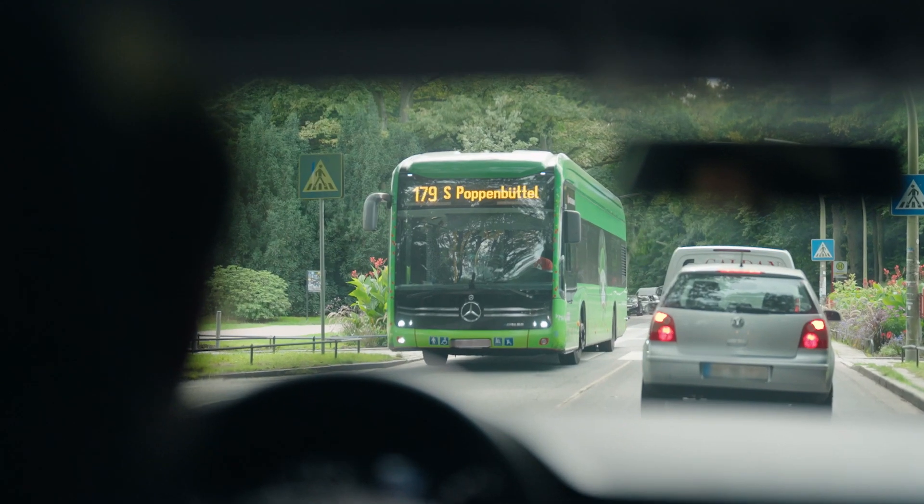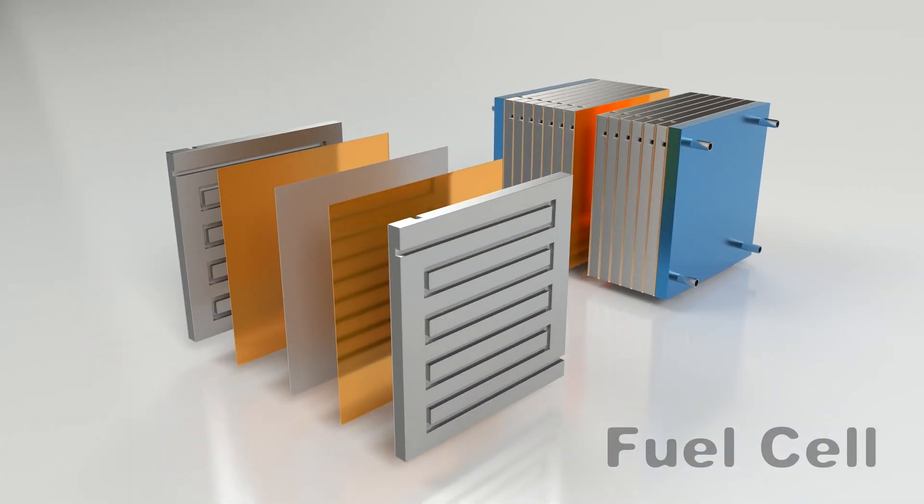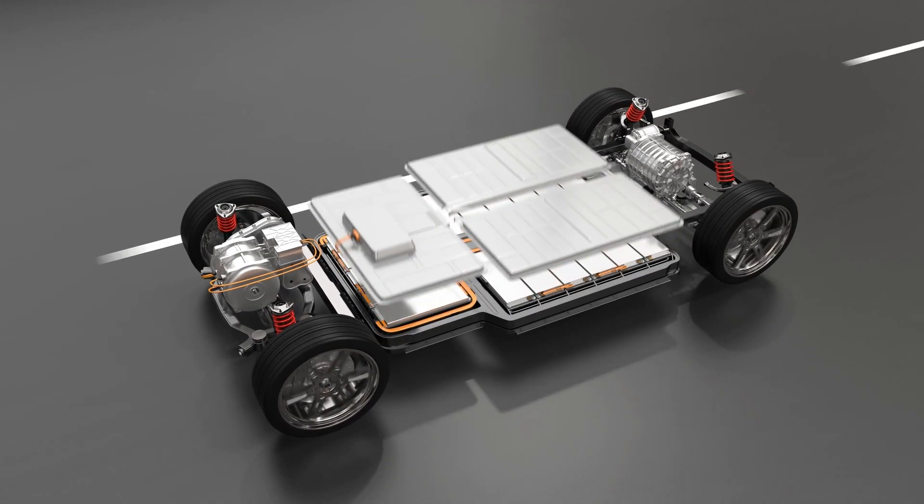Increasingly, buses and trucks are powered by hydrogen fuel cells where fluoropolymers are an integral part. Also, the production of hydrogen requires fluoropolymers as proton exchange membranes.